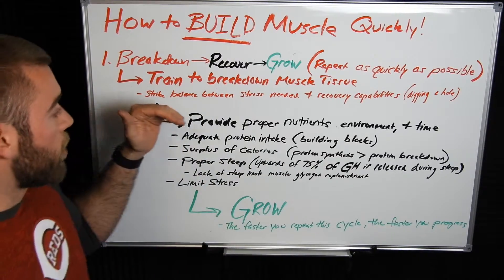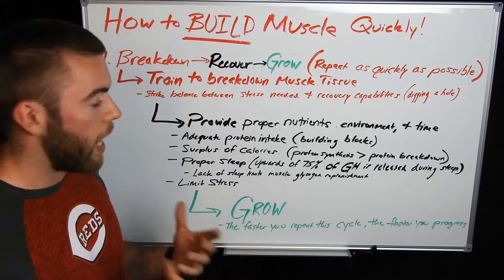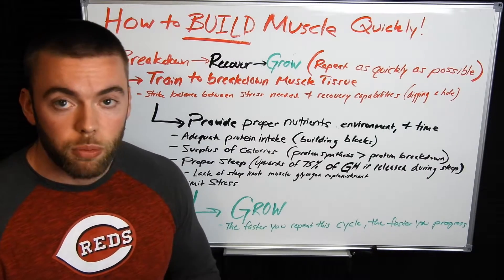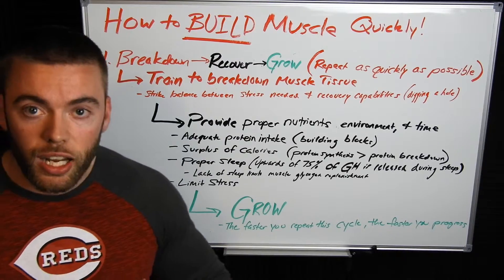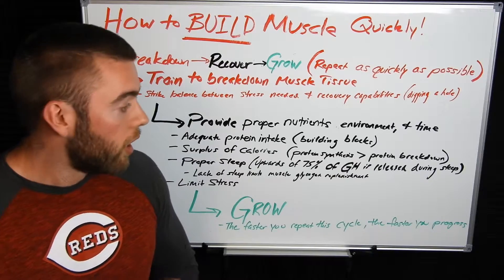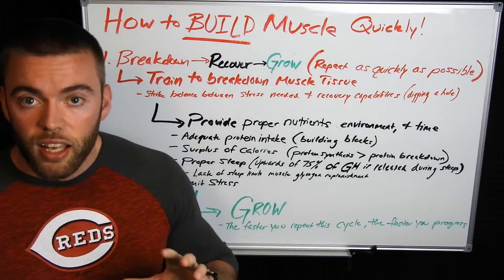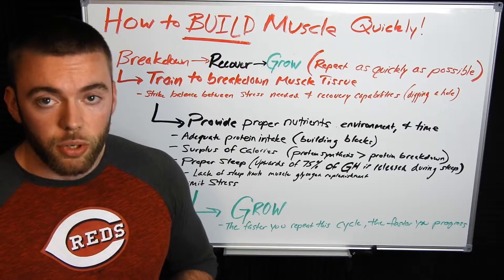Training is number one — we've got that down. Number two, once we've broken down the muscle tissue, now we need to recover. This is where muscle growth can actually start to occur. We need proper nutrition — number one, we need protein intake. If you don't have adequate protein, you're not going to be building muscle at the most effective rate possible. The easiest calculation to look at is one gram per pound of body weight. That's going to vary from person to person and goal to goal, but it's a pretty good place to start.